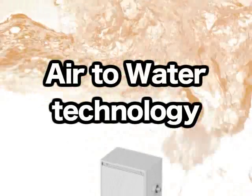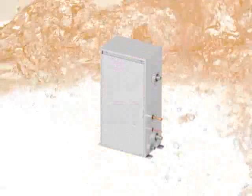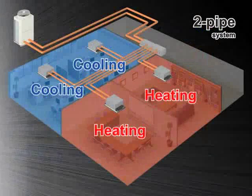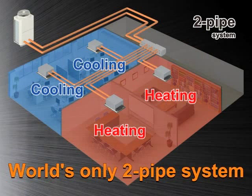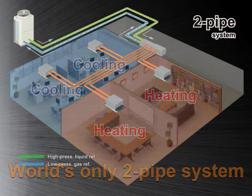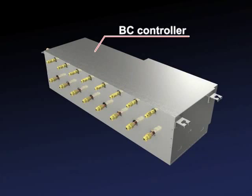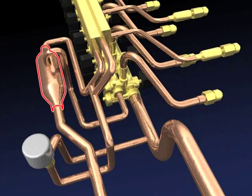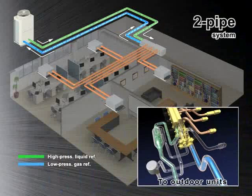Now, let's take a closer look at the innovations in our air-to-water system. The air-to-water technology lies within our R2 system. Our R2 system is designed for simultaneous heating and cooling with two refrigerant pipes, as opposed to the market conventional three. With the two-pipe system, the BC controller houses a liquid and a gas separator, allowing the outdoor unit to deliver a mixture of hot gas for heating and a liquid for cooling, both through the same pipe.